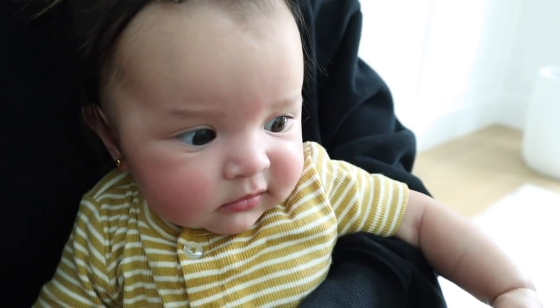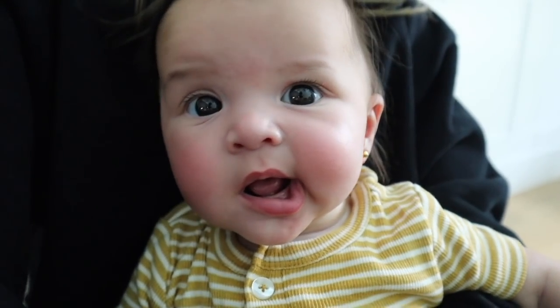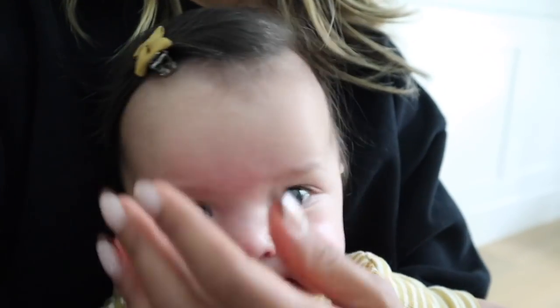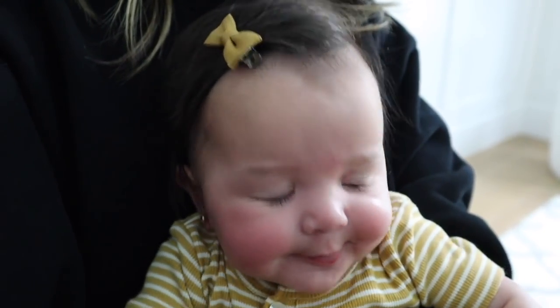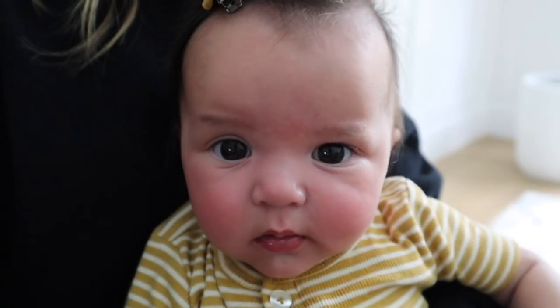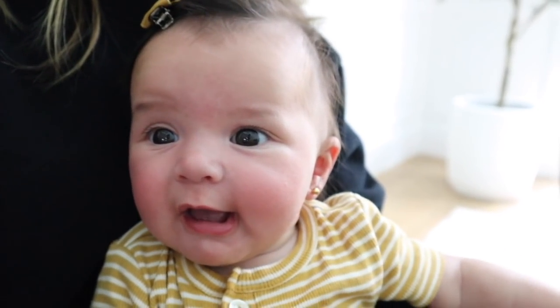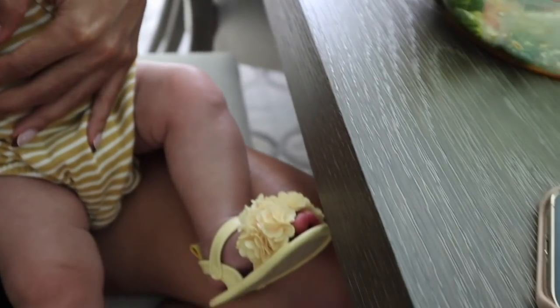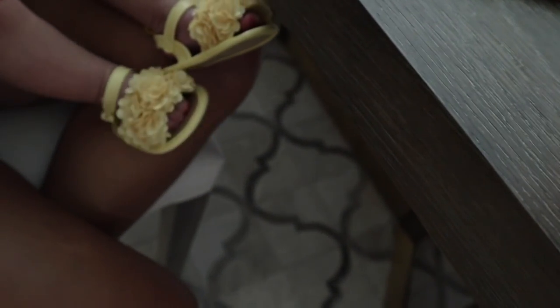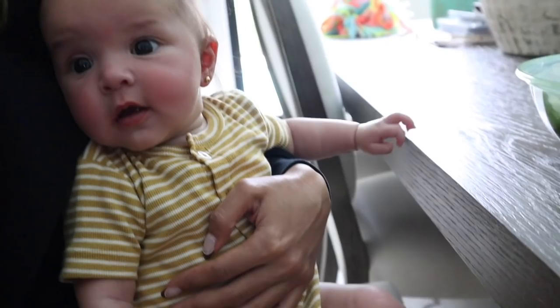Look who's back from her walk! It was a hot day. Presley is a regular at the mall — did you buy anything? She's got some nice cute flower slippers on and a matching yellow onesie bubble.